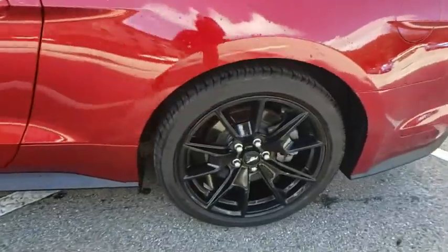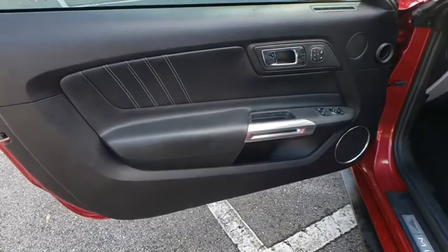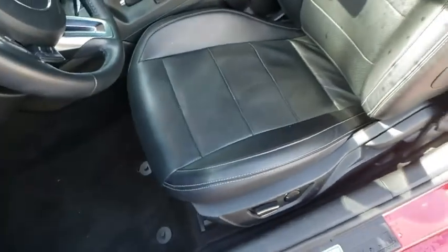Power steering, adjustable steering wheel, keyless start, floor mats, four-wheel disc brakes, aluminum wheels, auto-dimming rear-view mirror, cruise control, rear defrost, AM-FM stereo radio.